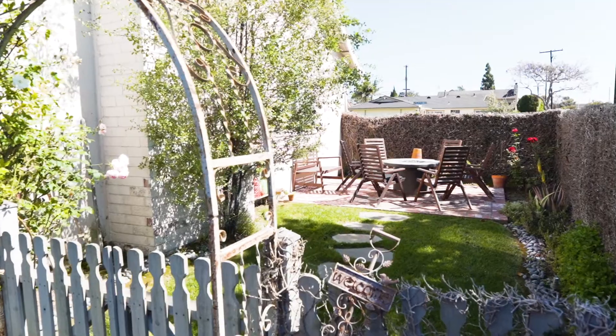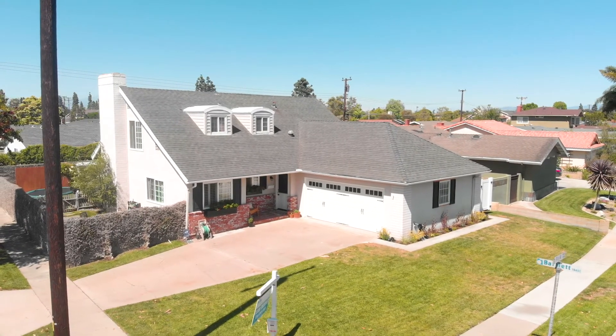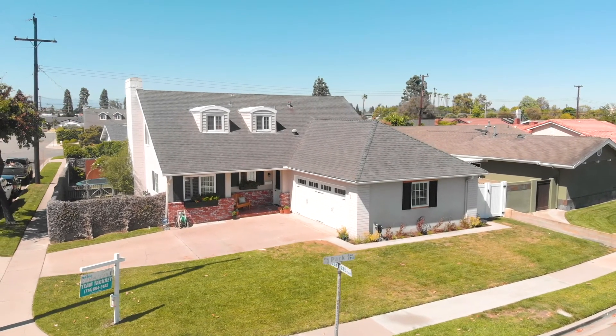Located within the highly rated Garden Grove Unified School District, attending Barker, Bell Intermediate, and Pacifica High School, this home truly has it all.